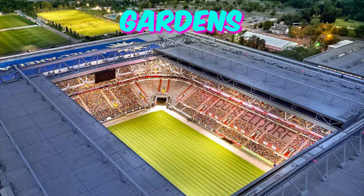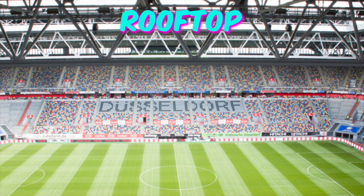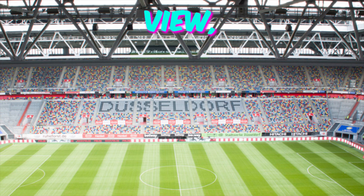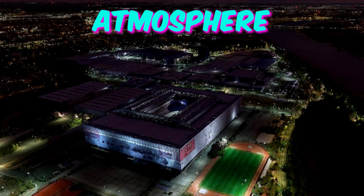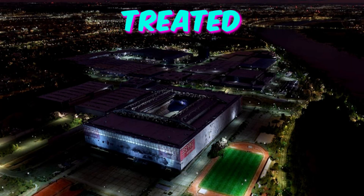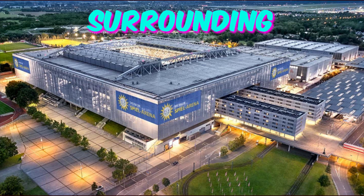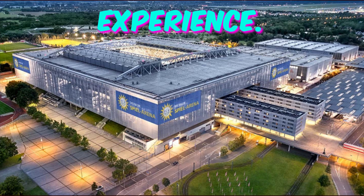Fact 5: Hidden rooftop gardens. The Dusseldorf Arena boasts lush rooftop gardens hidden from plain view. Accessible only to a select few, these green spaces offer a serene retreat from the bustling atmosphere below. Visitors fortunate enough to discover these hidden oases are treated to breathtaking views of the surrounding cityscape, creating unforgettable memories of their Euro 2024 experience.